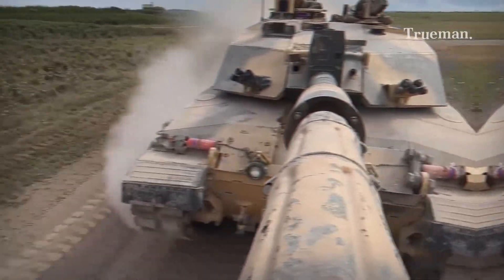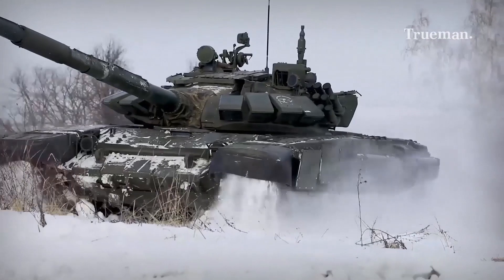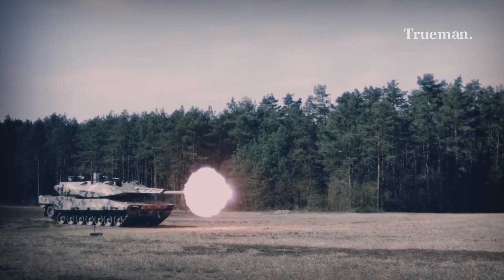We should note again that the exact definition of tank generations may vary between countries and sources, but at least this gives a general idea about the basic division of tank generations. That's all for today, and see you in the next video.